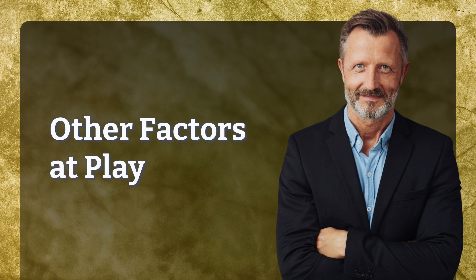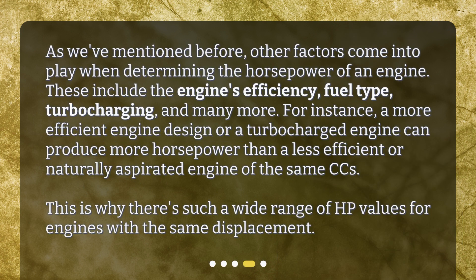Other factors at play. As we've mentioned before, other factors come into play when determining the horsepower of an engine. These include the engine's efficiency, fuel type, turbocharging, and many more.